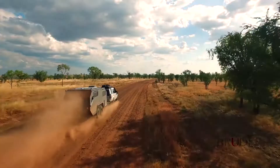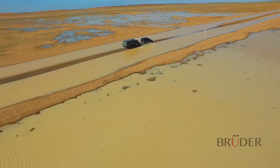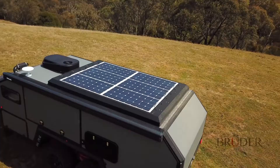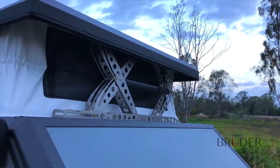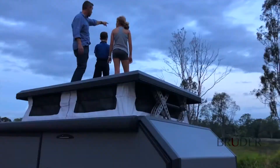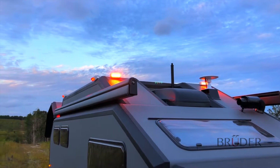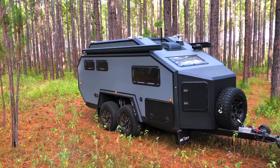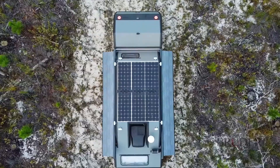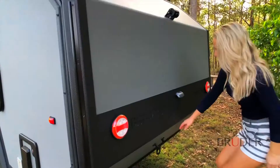Bruder's design is completely airtight, so you don't have to worry about getting any water or sand inside the camper. It comes in two different rooftop styles: the first is the standard EXP6, which allows the roof to lift up and down to give you more head space. The second option is the EXP6 GT, which is a fixed roof with no lifting functions. The awesome thing about Bruder is you can customize it to your needs and lifestyle.